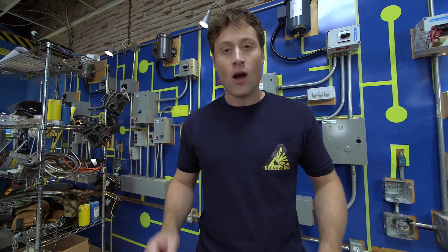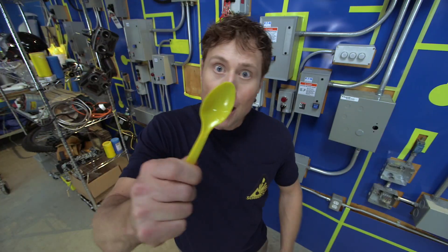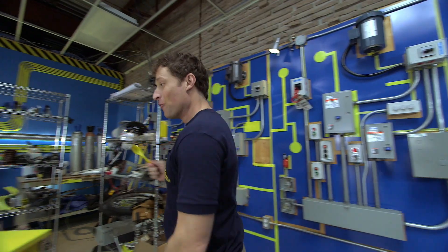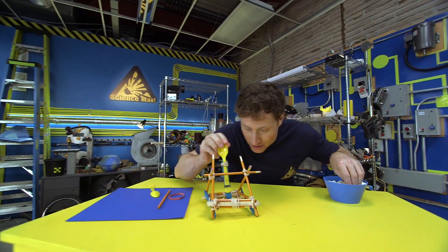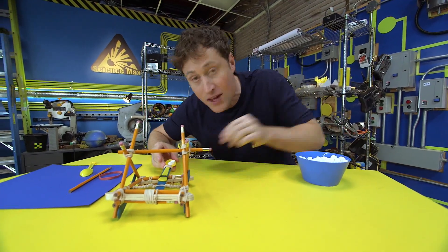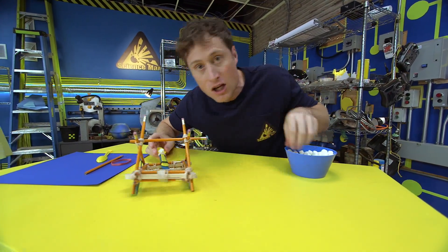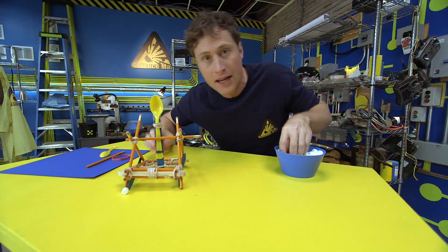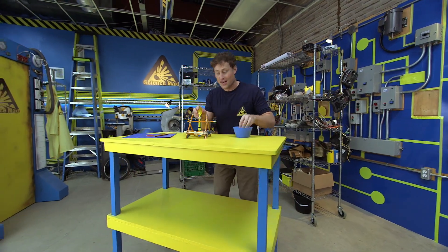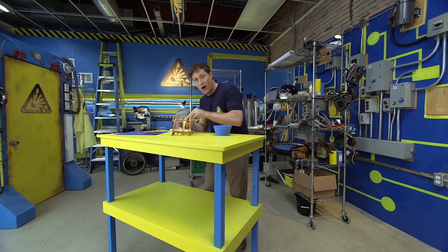Welcome to Science Max Experiments at Large. I'm Phil McCordick and today we're going to be building one of the most devastating, one of the most powerful machines known to medieval man using a plastic spoon, among other things. We're going to be building a catapult. Catapults were used throughout history to throw big stone blocks at castle walls in order to knock them down. Here's what you need in order to build your own catapult.